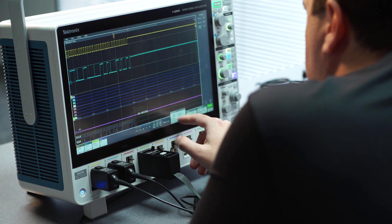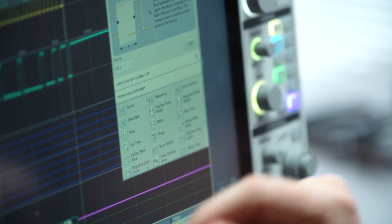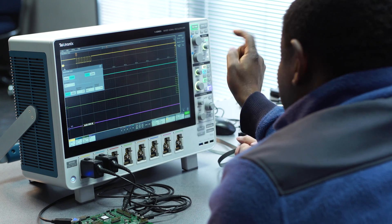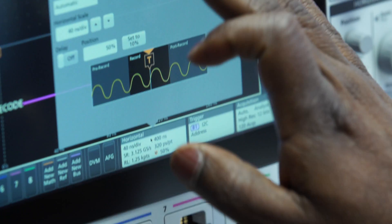The touch screen definitely makes it easier to use the scope. It's super responsive — exactly like you would expect, now that we have touch screens on everything else. Big, great colors, great resolution, and responsive. I would save time using this scope: I can quickly tap, zoom, and it has more functionality.